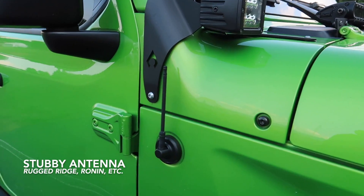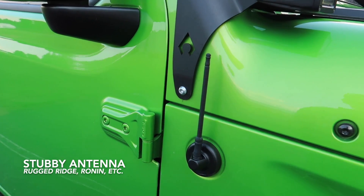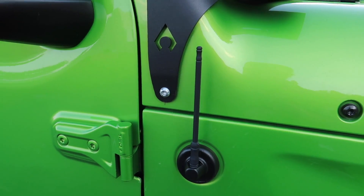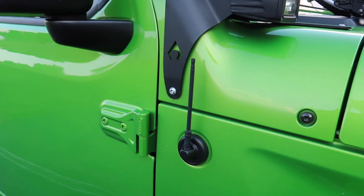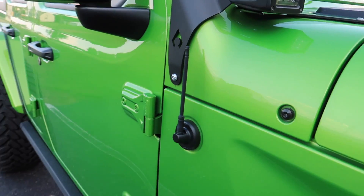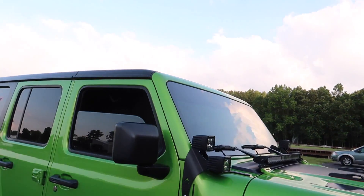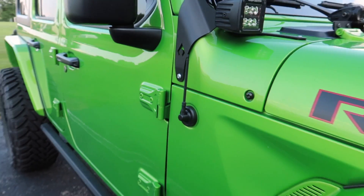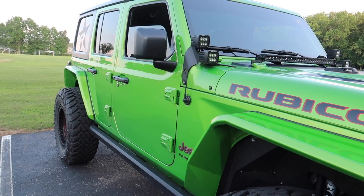Moving on down from the light bars, you can see a stubby antenna. There's Rugged Ridge, there's some kind of bullet antenna — I can't remember the name of it, but this is a nice little feature to have. You get rid of the big whip antenna and you can get these in black so they blend in with all of the accents as well.